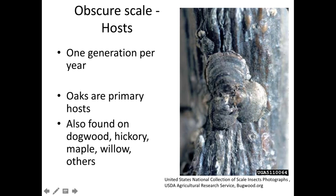Oaks are the primary host for obscure scale. You can walk to almost any pin oak or red oak nearby, cut off a twig, and find these. These two are generalists — we find obscure scale on dogwoods, hickories, red maples and other maples, willows, and other tree species. But it seems most common and aggressive on oaks.